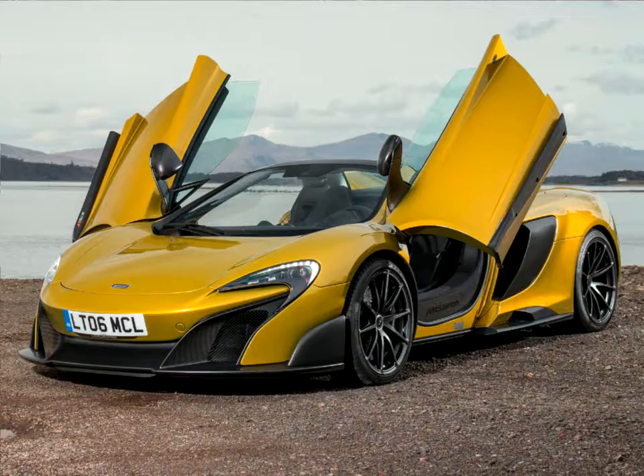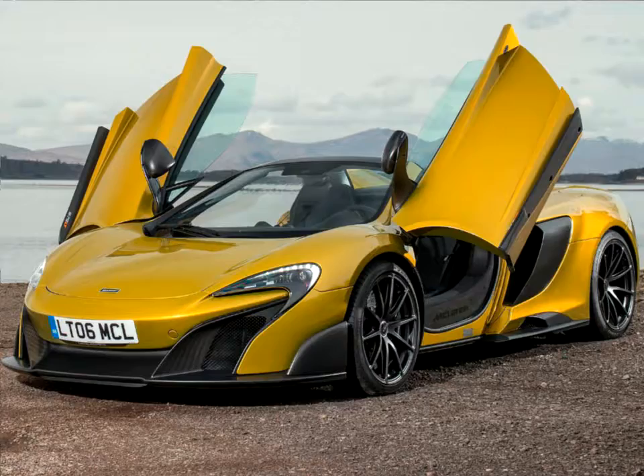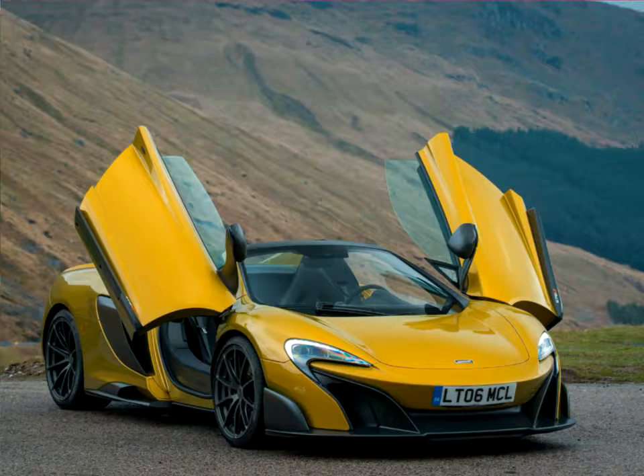The McLaren 675 Long Tail Spyder was revealed at the end of 2015 as the latest chapter in the history of the iconic long-tailed name, and was the fifth new model debuted during a truly defining year for McLaren Automotive. Strictly limited to only 500 examples worldwide, which sold out in just two weeks, it is only the second model to wear the LT badge. This latest model arrived less than a year since the first model in nearly 20 years resurrected the name, and was in response to significant customer demand.